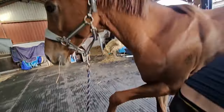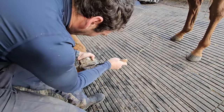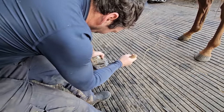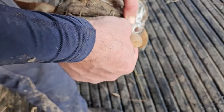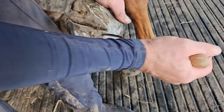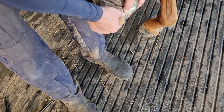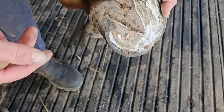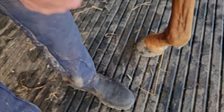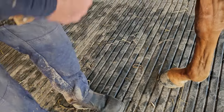All right, all right, good girl. Oh, well done! Good girl! Okay darling, we got it. Oh, that's a nice one. Okay, I'll hold it here while you get a poultice for her. No, just squeeze as much out as possible.